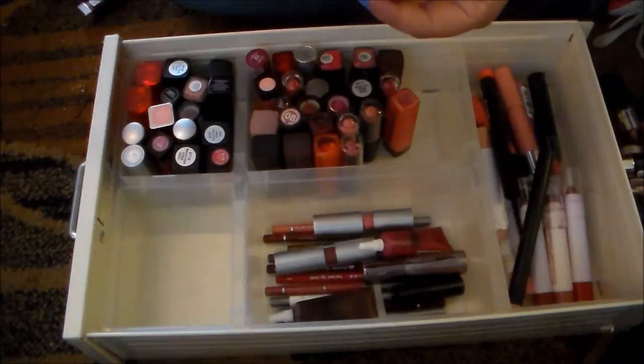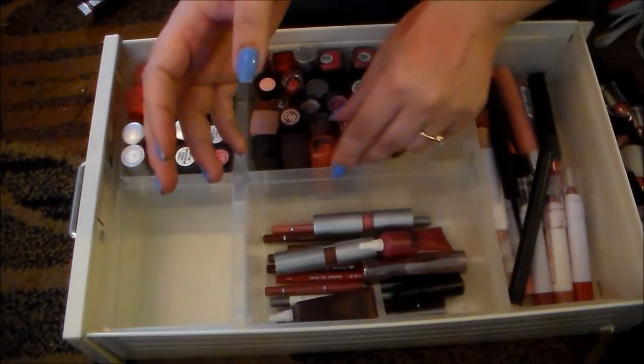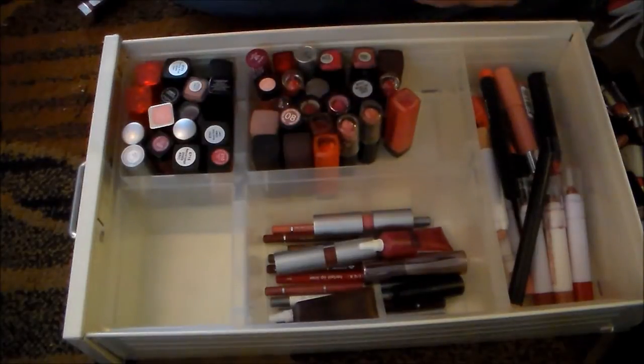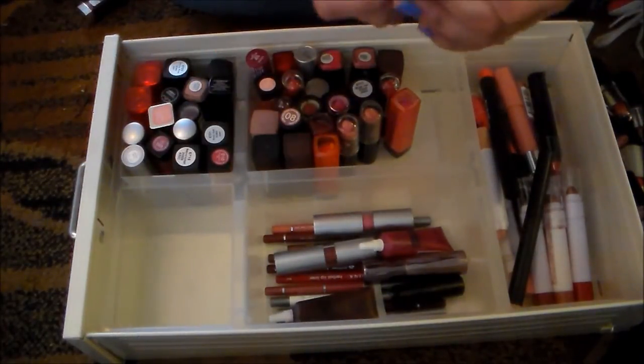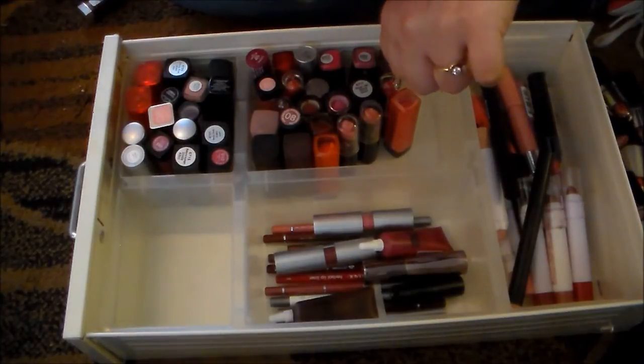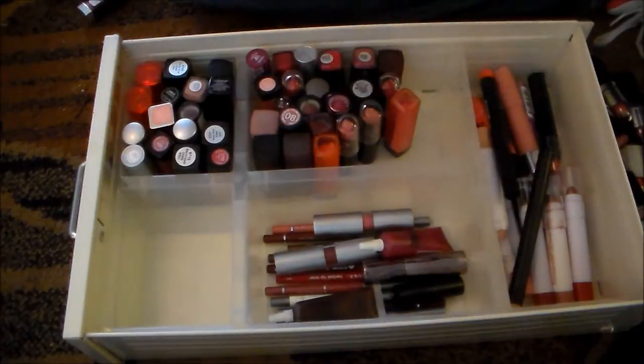This is one of those NYC lip colors in Retro Red — I'm going to get rid of that. I only need so many red lipsticks. This in Mauve Out of Here — again, ultra drying, not a big fan, but I love the color, so I'm going to hold on to that one.